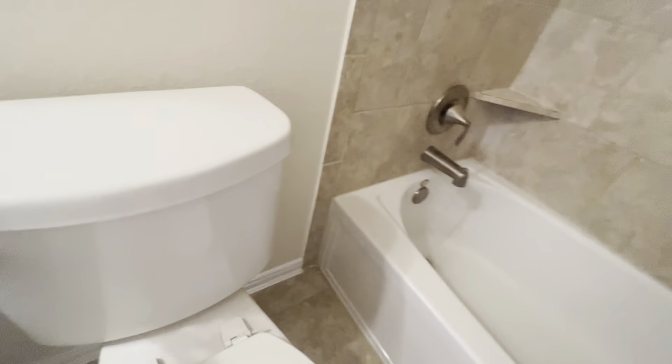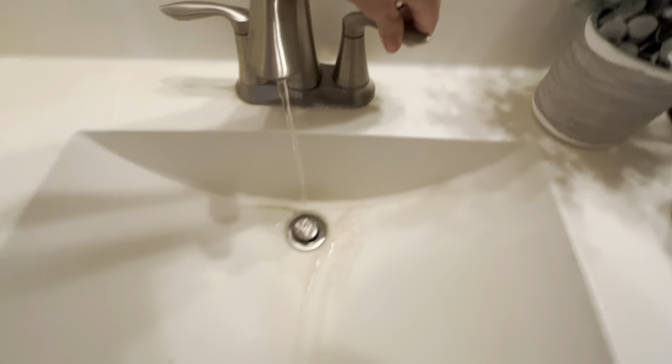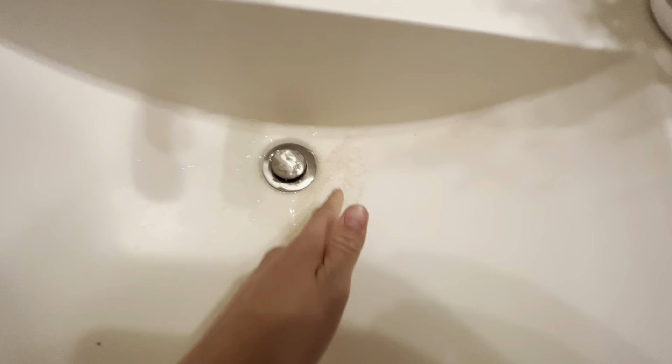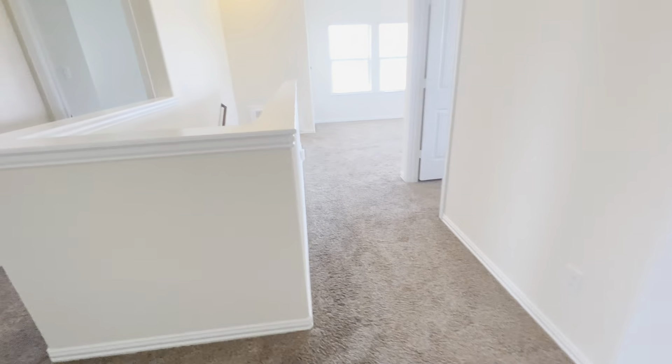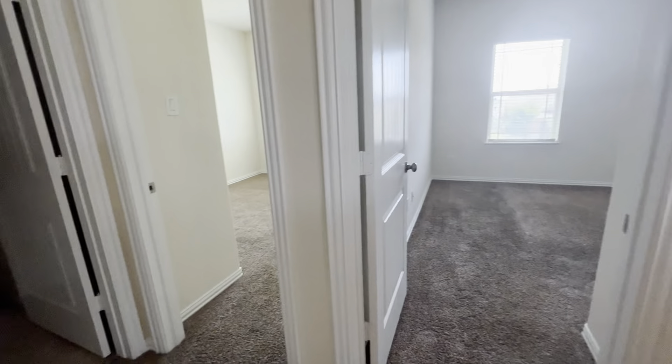Alright, so that was the primary. I'll take you over here to the full bath, and then I believe three additional secondary rooms. This one does have a double sink in this shared restroom, which is nice — just because it's three bedrooms sharing it up here. Same deal with the finishes and flooring and all that.